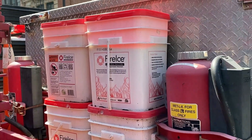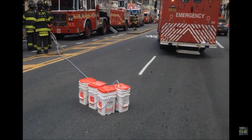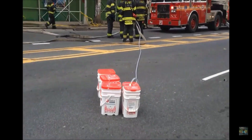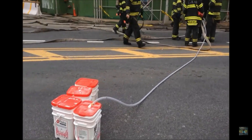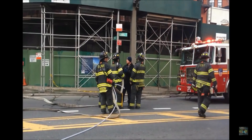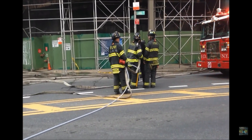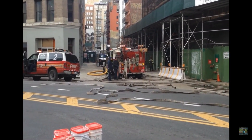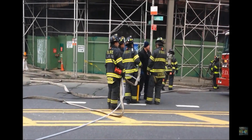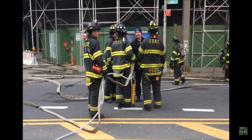In this section you can see the 25-gallon buckets of Fire and Ice, and the fireman is holding the yellow inductor where a hand line will be attached — because you need to add water for the Fire and Ice. It's like a gel mixture.